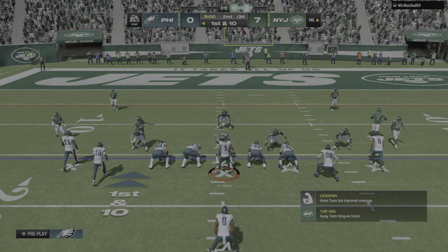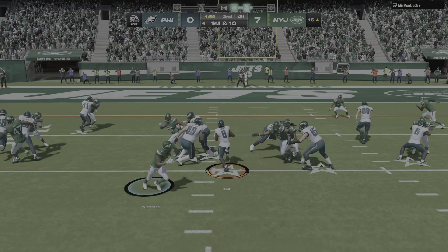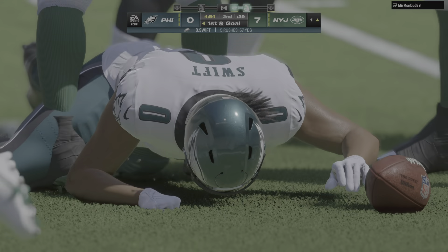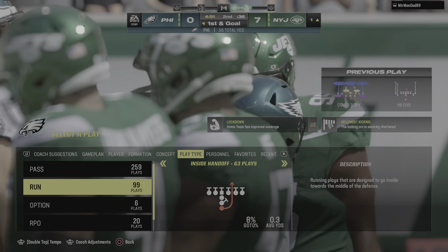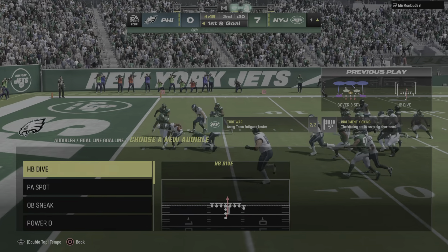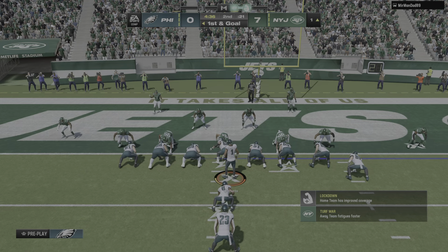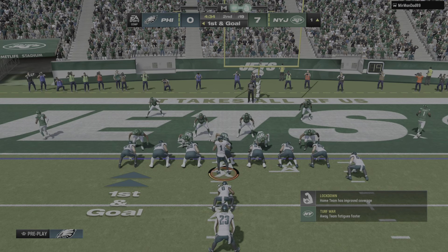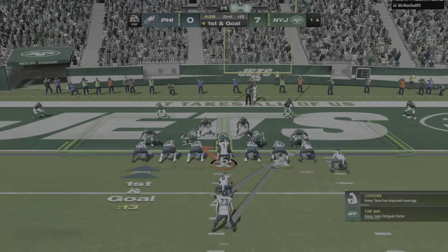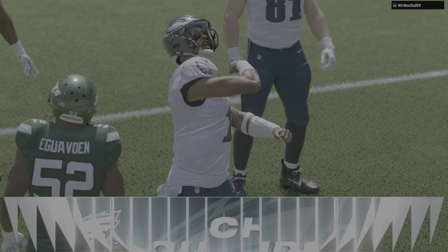Ball down to the 16 here for first and 10. Swift gonna try at the middle, and he can't quite get there — tackled down at the one. Fifty-seven yards rushing for him now and he's carrying the ball just five times. They're making it look easy out there. So far on this drive: four plays, three first downs. That's a pretty good recipe for success.